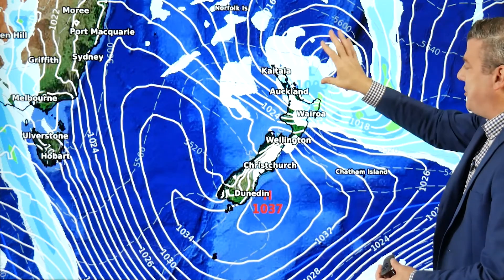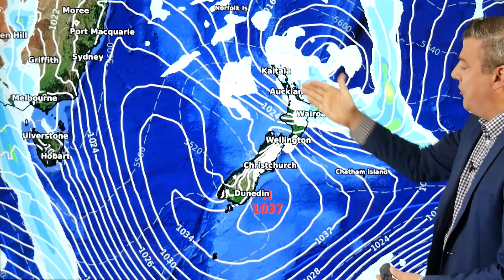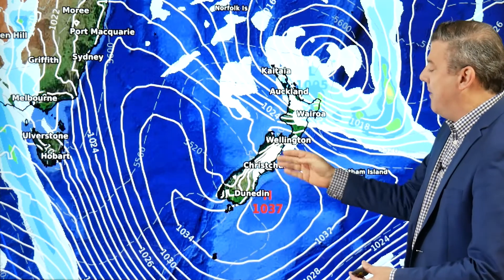One last thing about this map before we switch to Thursday: this looks like a La Nina setup — low pressure to the north, easterlies with rain in the east and the north, and then northeasterlies coming in for the South Island bringing cloud and drizzle around the Canterbury and Marlborough coastline. So that is Wednesday's setup.